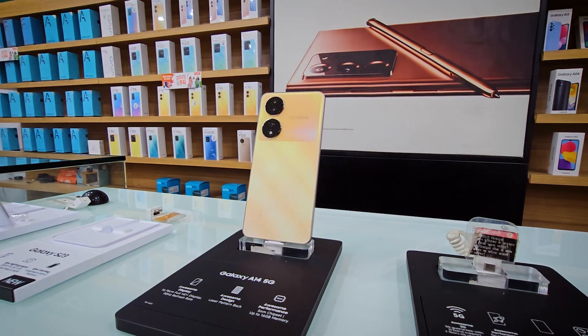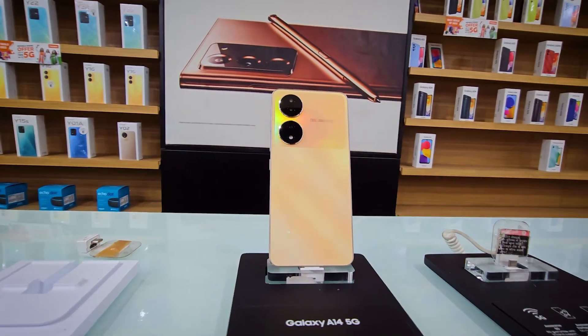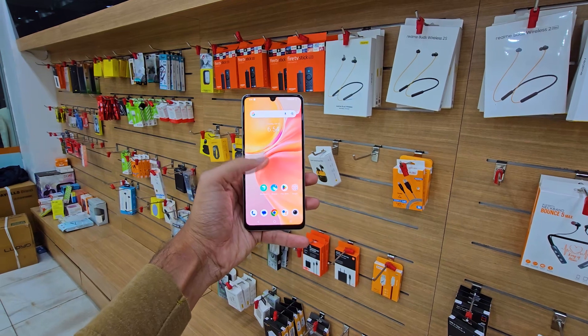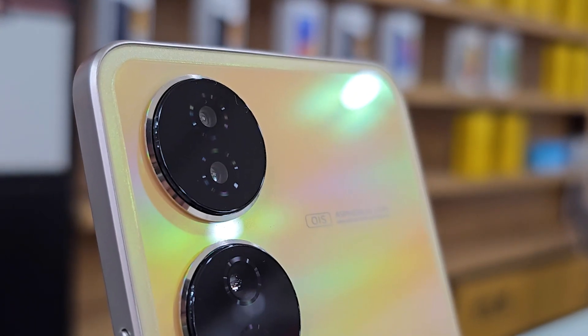First, let's talk about the looks and design. It looks very premium and comes in three color variants: gold, blue, and black. I have the gold color variant which looks very nice. Talking about the body, it comes with a boxy design, same as the Vivo V25, with the same features. It is quite comfortable in hand and the in-hand feel is very good — not a bulky phone. Talking about dimensions, it weighs around 177 grams and the thickness is around 7.7 millimeters, which is quite nice.